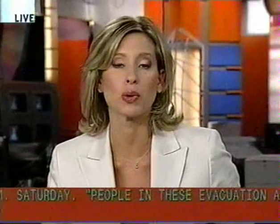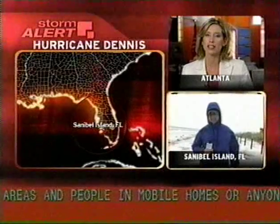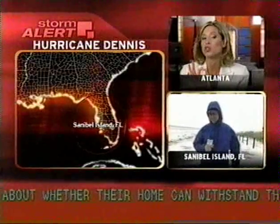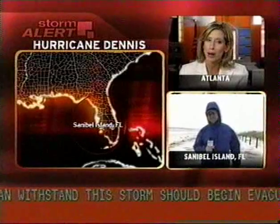We're continuing to bring you team coverage throughout the morning of Hurricane Dennis. We want to take you live to Sanibel Island, where we join our own meteorologist Jeff Mora. Currently you have sustained winds, really gusty there, a gust of 20 miles an hour, and also the rain. In the last 24 hours, we've picked up almost four inches of rain in Fort Myers. Has there been any flooding problems there?